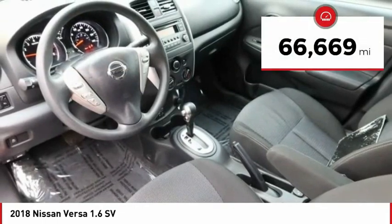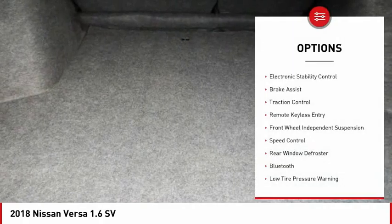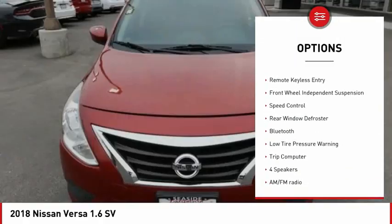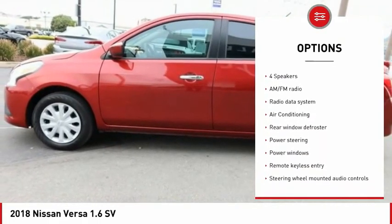This vehicle has less than 70,000 miles. Here are some of this vehicle's great options: electronic stability control, brake assist, traction control, remote keyless entry, and front wheel independent suspension.